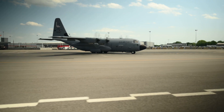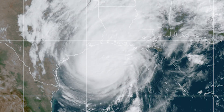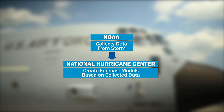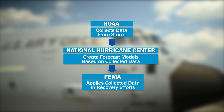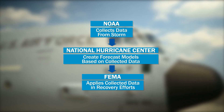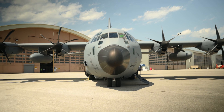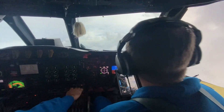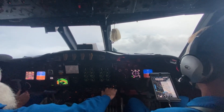That data is then transmitted back to a set of computer models, and those computer models provide the forecasters at the National Hurricane Center as well as other parts of the National Weather Service critically important information in order to provide a good forecast. That forecast is then translated into emergency actions that we take as emergency managers.